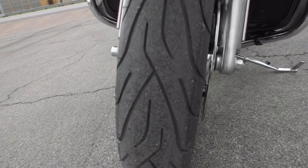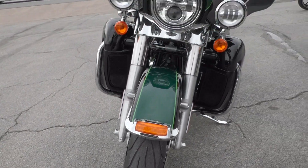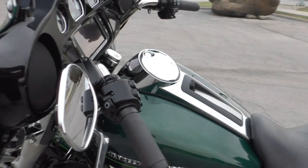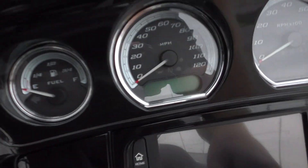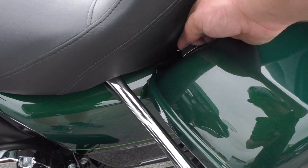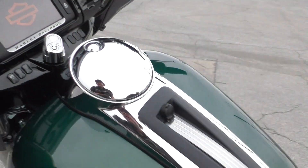It's got a brand new Michelin Commander 2 tire on the front. Still got the hairs — adjustable wind deflectors — and super low miles: you got 1,382.